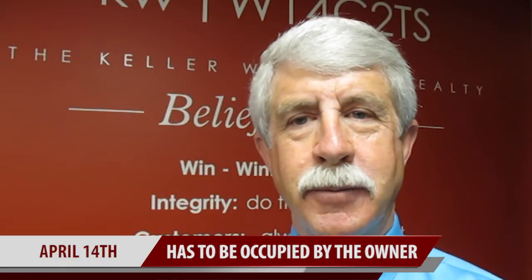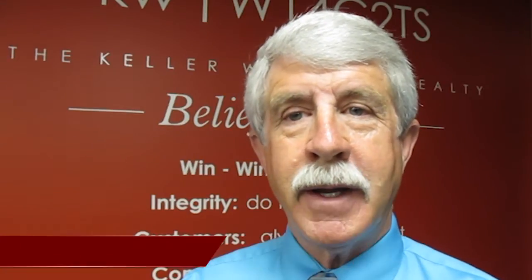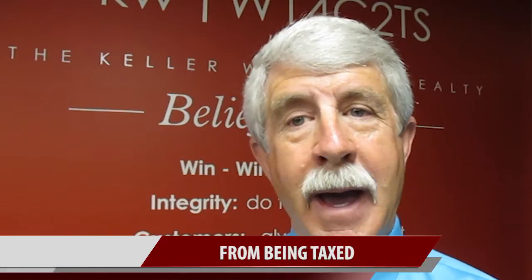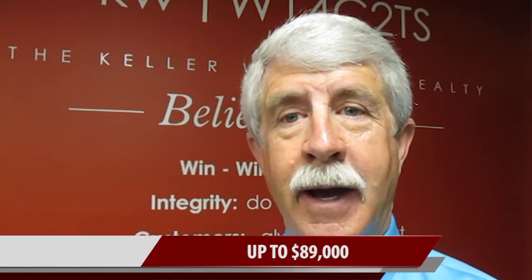The homeowner's exemption exempts a portion of the value of your house from being taxed. The simple formula is that they will exempt half the assessed value of your home from being taxed, up to a maximum of this year, $89,000. That value of the exemption changes from year to year, which of course has an impact on the property taxes you pay on your home.